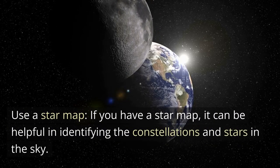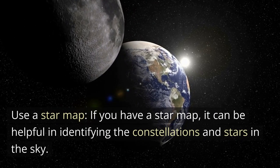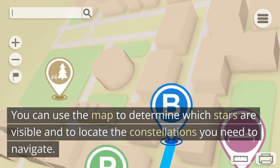Use a star map. If you have a star map, it can be helpful in identifying the constellations and stars in the sky. You can use the map to determine which stars are visible and to locate the constellations you need to navigate.